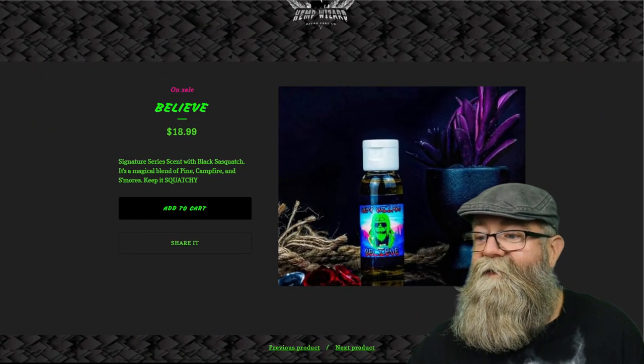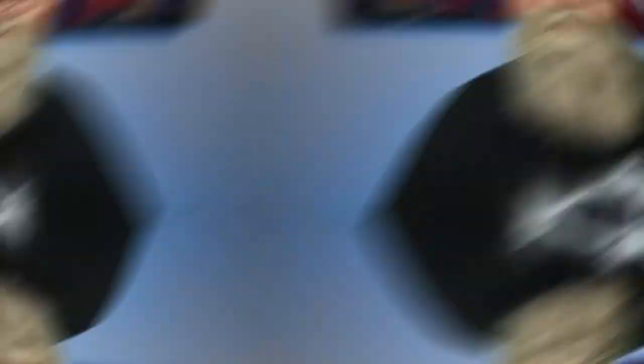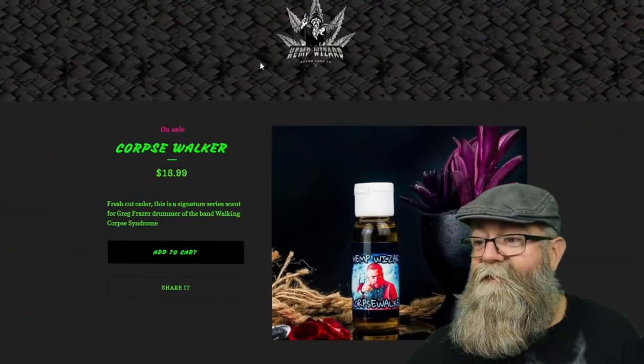Quartz Walker is just a fresh cut cedar, and that's exactly what you get — a really cool scent, just like if you're taking a chainsaw to a cedar tree and you smell that nice aroma from the cedar being freshly cut. That's exactly what you get, really really cool scent.